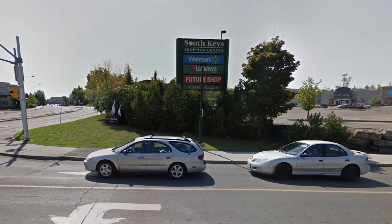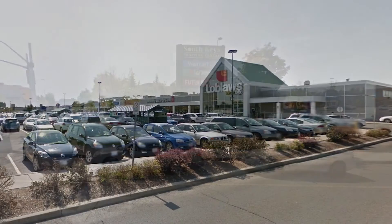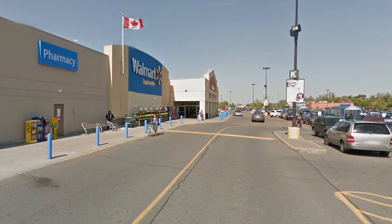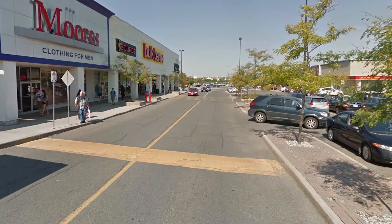The South Keys Mall, the largest one in Ottawa's South End, provides access to Loblaws, Walmart, Winners, a movie theater, multiple banks, popular restaurants, and so much more.